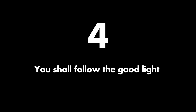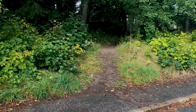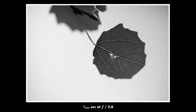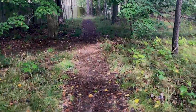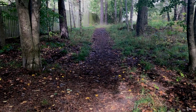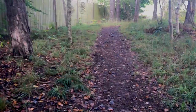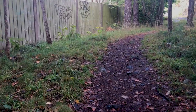Commandment four: you shall follow the good light. What I mean by this is not just that you should follow light that looks beautiful, though that is kind of the essence of this commandment. What I mean is that you should always follow your gut feeling when it comes to where to go on your photo walk. If you feel like you want to go into that forest, down that narrow path that you haven't seen before, and you feel like there might be something there to photograph, then you must go there. You must follow your intuition — not because there necessarily exists anything more beautiful in there.